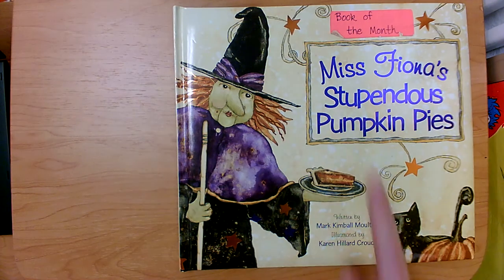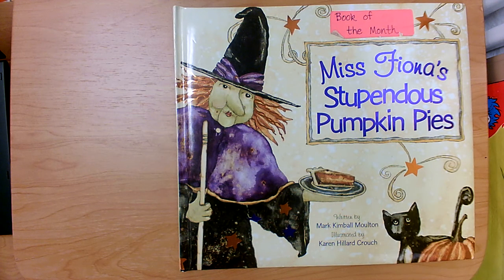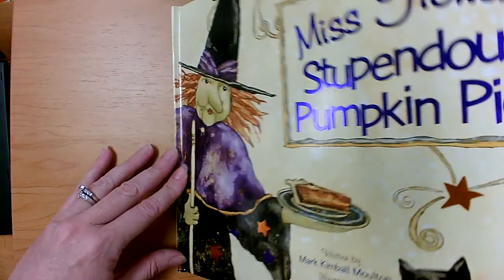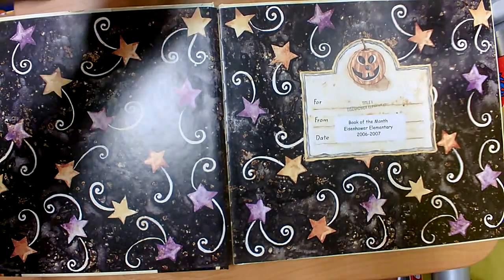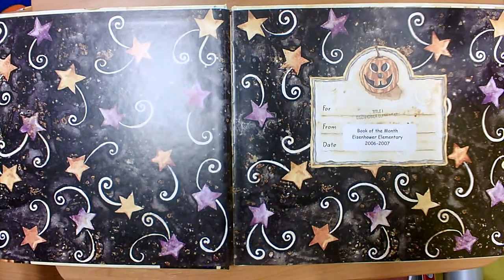Hi students. Today we're going to read Miss Fiona's Stupendous Pumpkin Pies by Mark Kimball Moulton, illustrated by Karen Hilliard Crouch. Do you know what stupendous means? It means wonderful, fantastic, great, awesome. Let's read and find out how wonderful Miss Fiona's pumpkin pies really are.